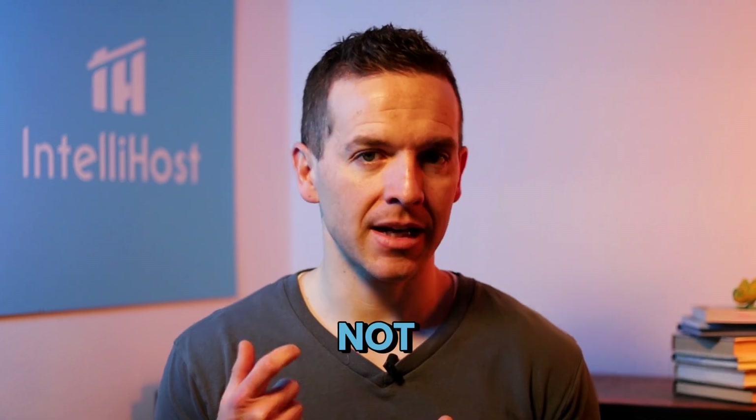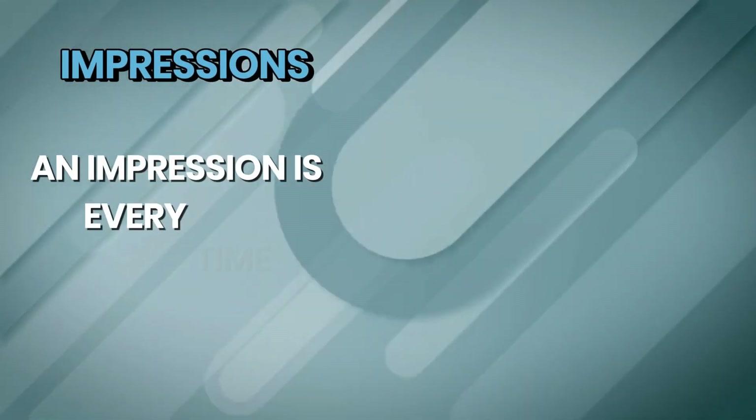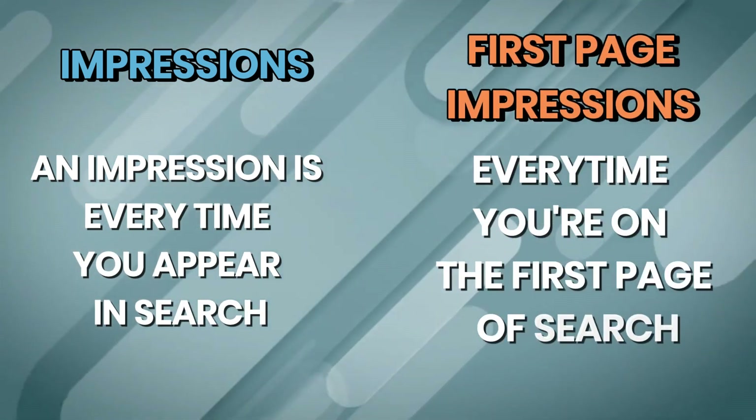Now the first page impression rate did not improve. What this means is Airbnb did not give them a rank boost or rank them any higher as a result of having the long-term stay discount. In fact, first page impression rate dropped slightly from 44% to 42%. That might sound counterintuitive — an impression is every time you appear in search, while a first page impression is every time you're on the first page of search. So you're appearing more in search overall, but that doesn't necessarily mean you're getting ranked better.